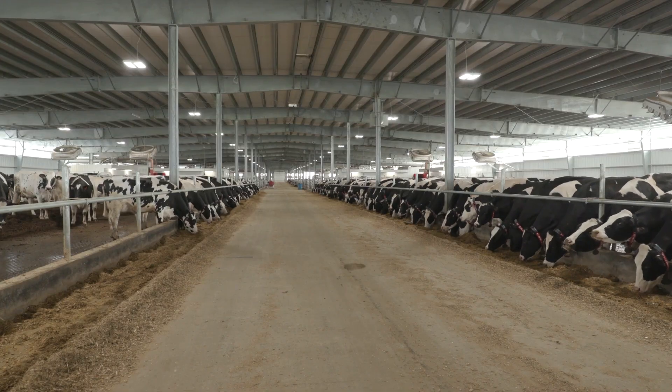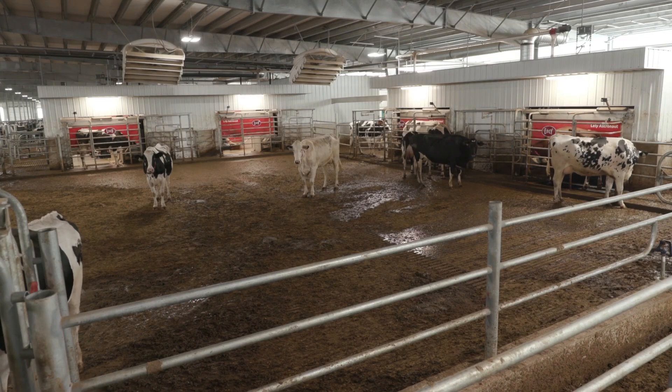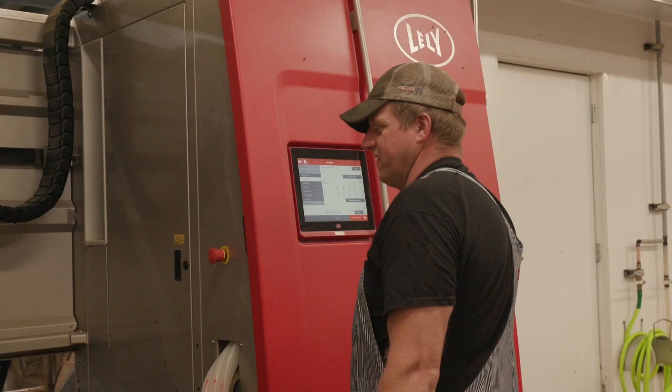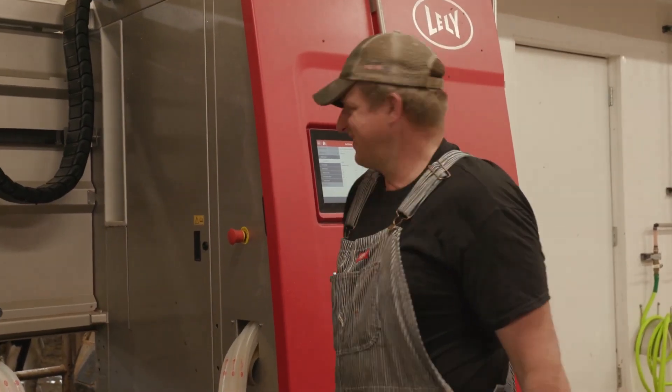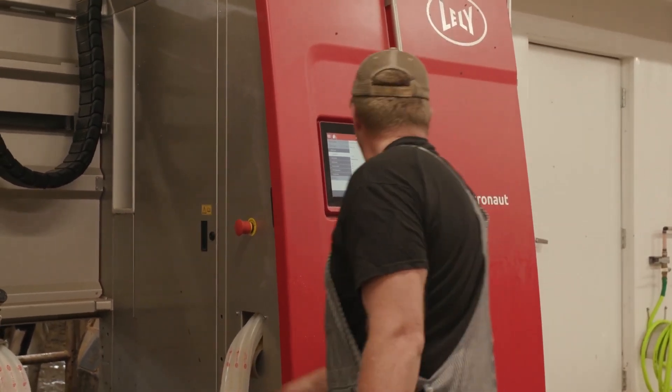One of the buzzwords in our industry as we evolve is robots versus rotaries. For us here at ST Genetics, the decision was robots right from the beginning. We never really considered a rotary, even though we are a large herd and handle large numbers of animals, because we wanted to have that individual connection to the cow that Lely offers with the free flow design.